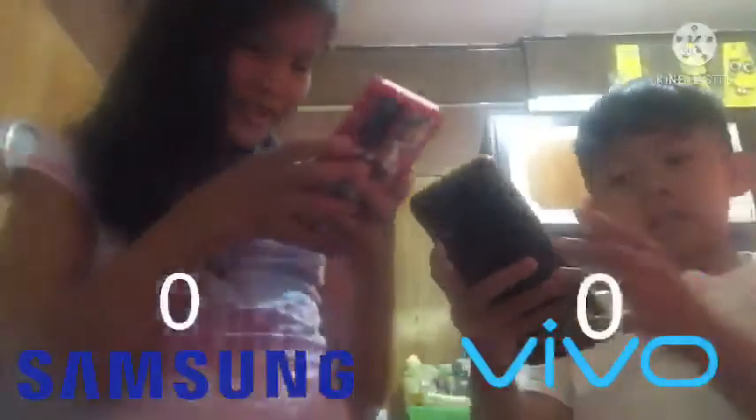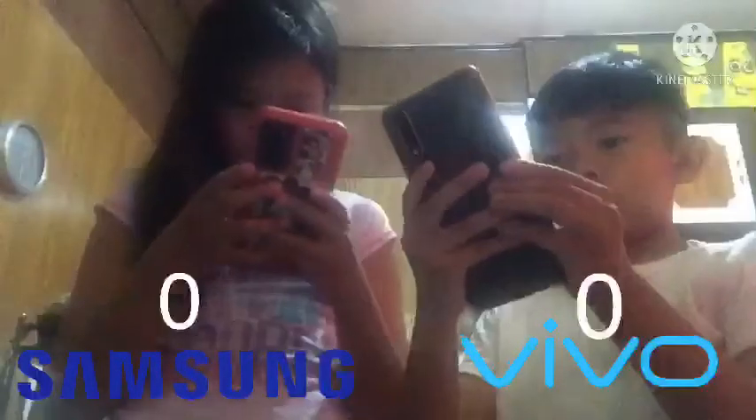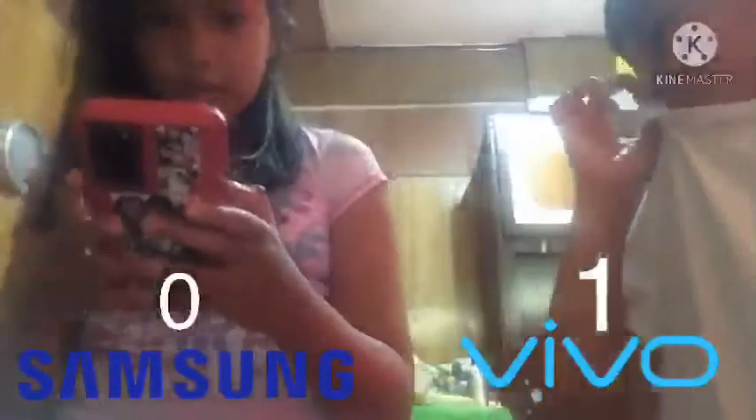What do we type? First up, Vivo — you can't see for some reason. Fast. The Samsung. Slow, kind of slow. The Samsung is rubbish.